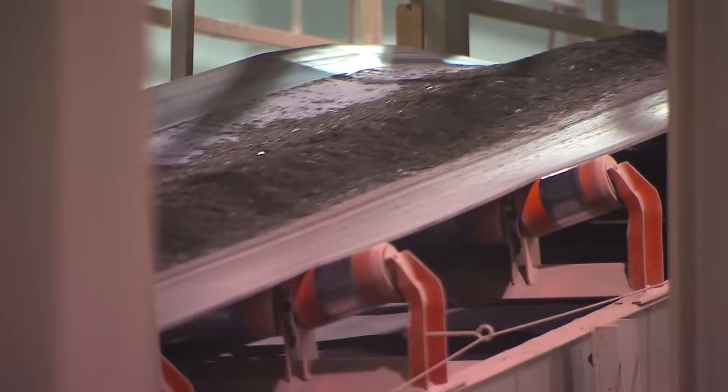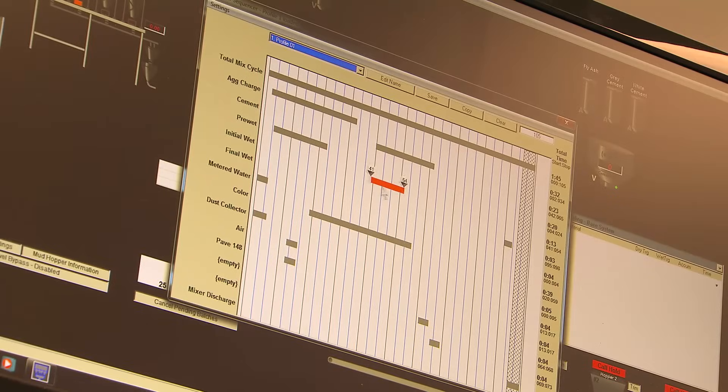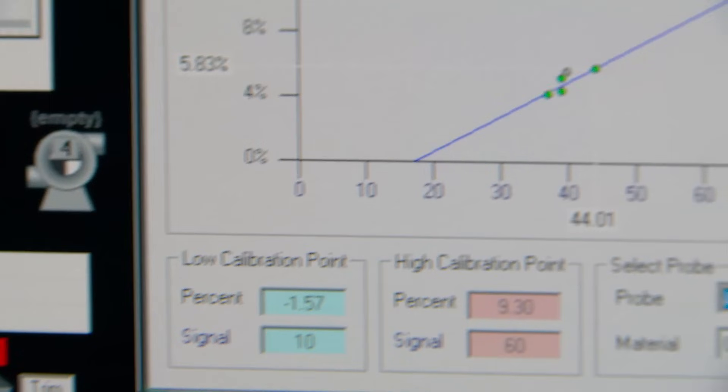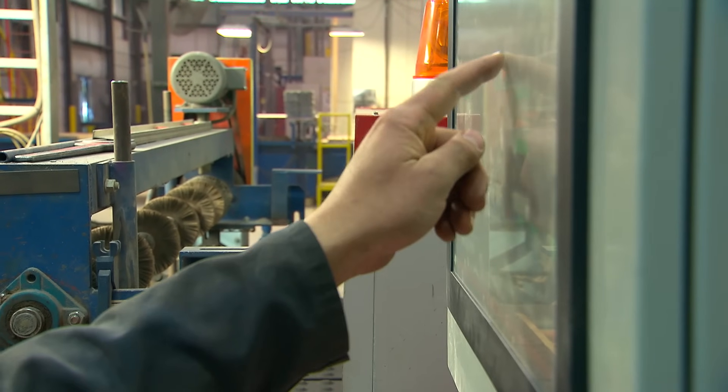All concrete is not the same, and neither are the control systems. KF Batch Products provide automated, world-class batching control systems that are reliable, accurate, operator friendly, and durable enough to meet the demands of the concrete industry.